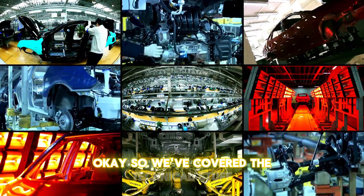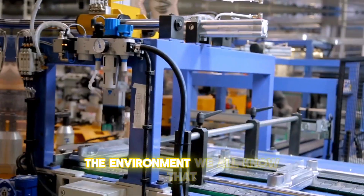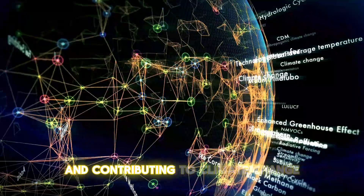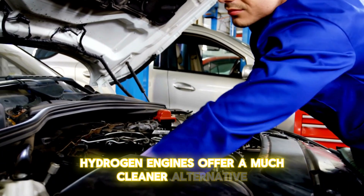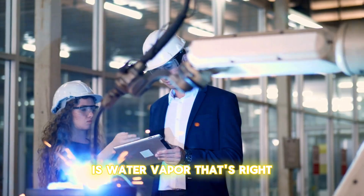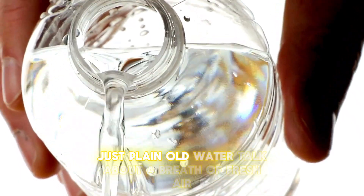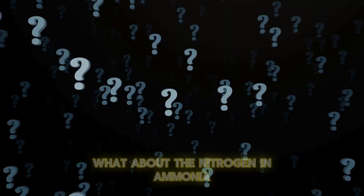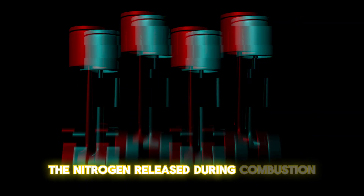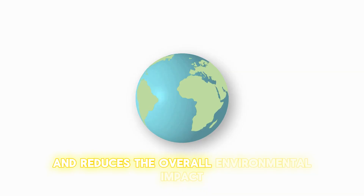Now let's talk about why ammonia-hydrogen engines are such a big deal. Traditional gasoline engines are major polluters, spewing out harmful greenhouse gases and contributing to climate change. Ammonia-hydrogen engines offer a much cleaner alternative. The primary byproduct of hydrogen combustion is water vapor — no harmful carbon dioxide, no nasty particulate matter, just plain old H₂O. As for the nitrogen in ammonia, the nitrogen released during combustion can be captured and reused to produce more ammonia, creating a closed-loop system that minimizes waste and reduces overall environmental impact.